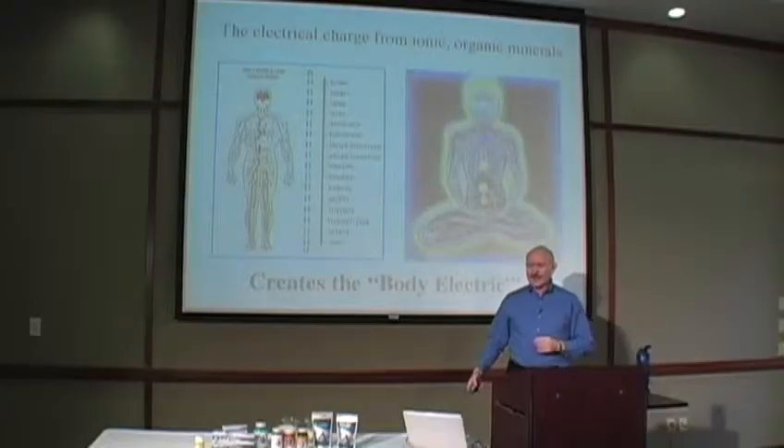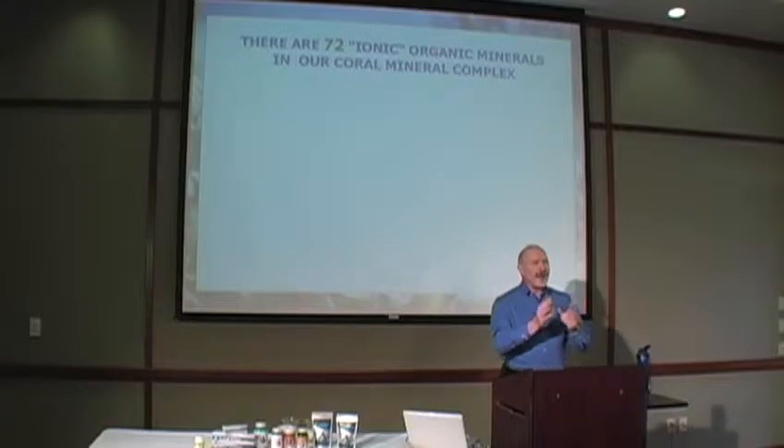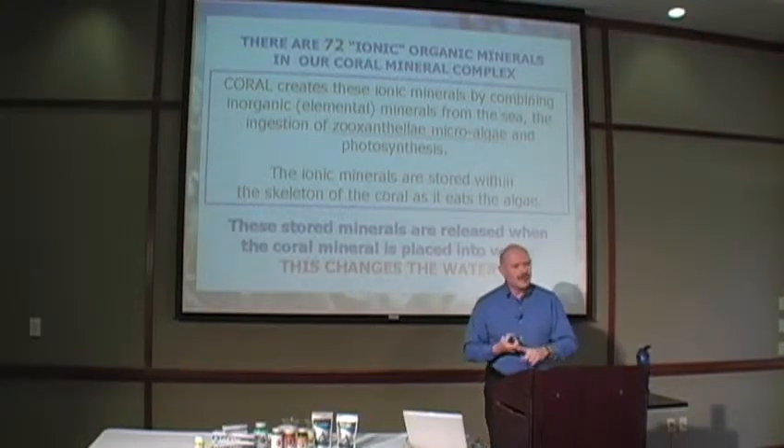I liken it to our storage battery in our car. It discharges. And as it discharges, our health becomes worse and worse. So that is one of the main things we have to look at. As I said before, we're now looking at ionic, organic, coral minerals.